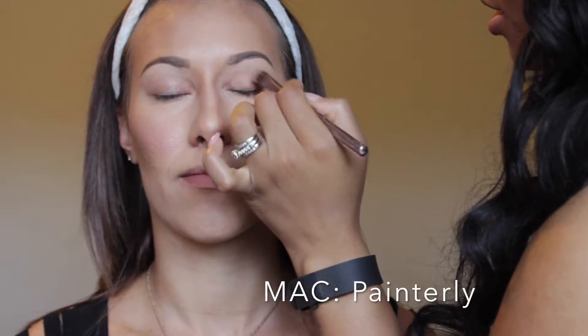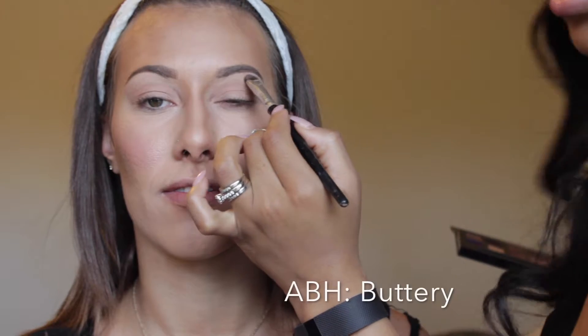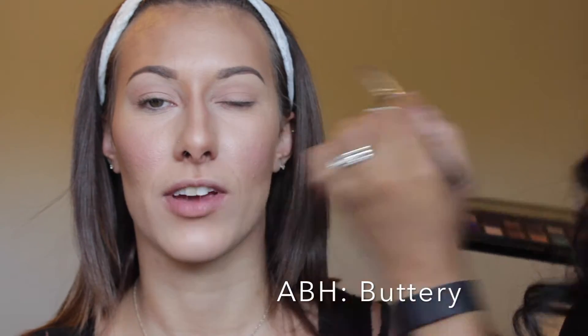Now I'm priming the lids with Painterly, and then as my highlight I love Buttery — I always use it. Then I'm using Cork into the crease.